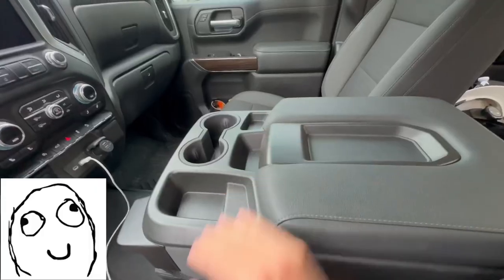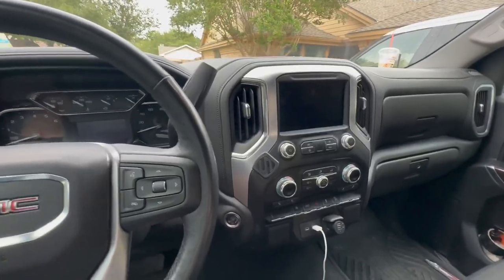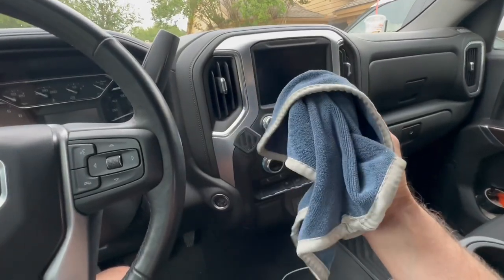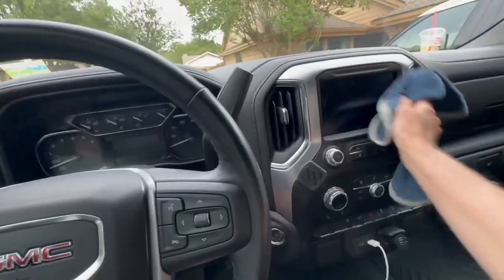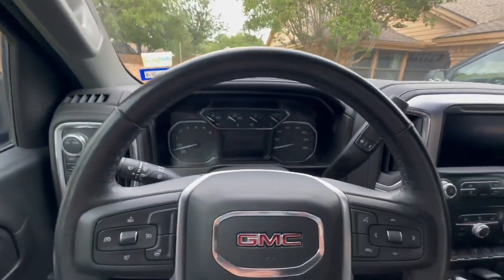Item number one that we keep in the vehicle at all times is a nice rag. This is good for dusting, all the quick touch-up wipe-downs, and keeping things looking sharp.